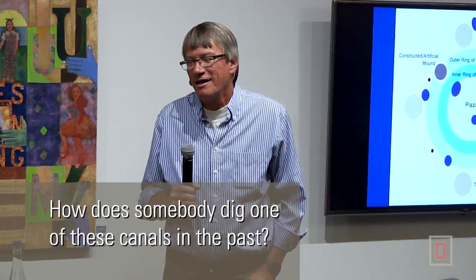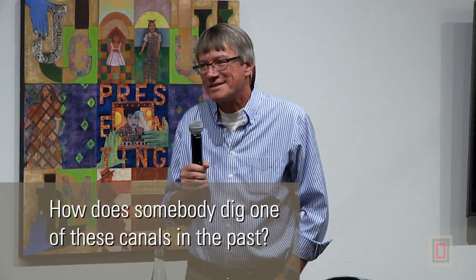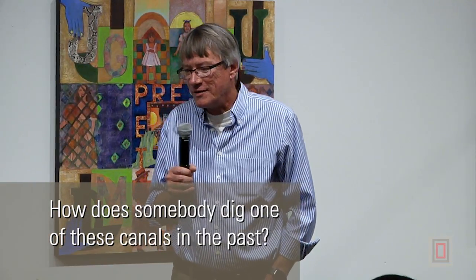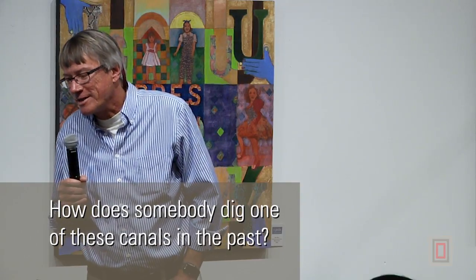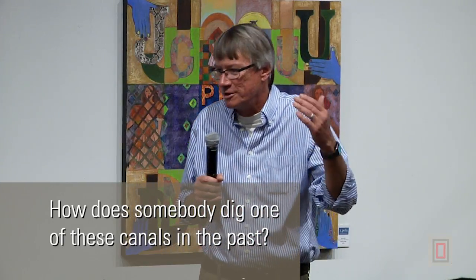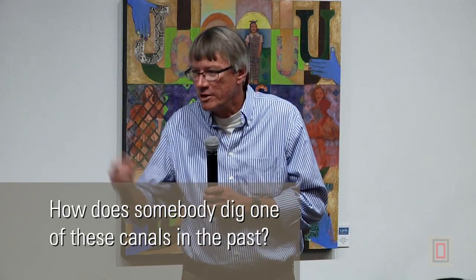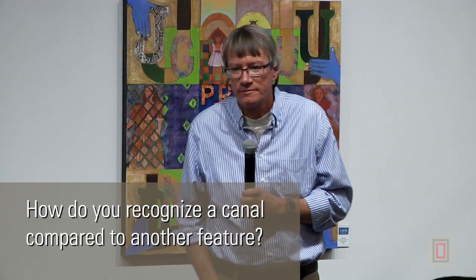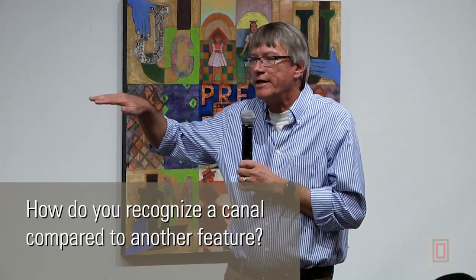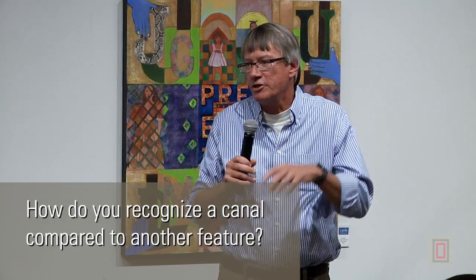How does somebody dig one of these canals in the past? Sticks and stones and baskets — it's incredibly hard work. The one innovation I can think of is that they probably let water flow in to soak and soften the soil, and then went further. But otherwise — digging sticks, axes, that kind of thing — to beat through the caliche. They're engineering marvels, able to take water so far. How do you recognize a canal? They have water-laid strata in them — as water carries sediments and slows down, it drops those sediments and you get nice little smiley-face shapes along the bottom as it's deposited.